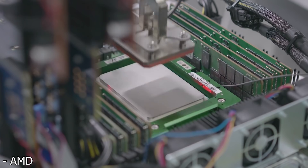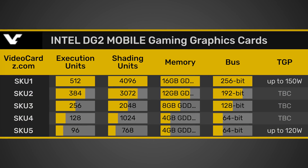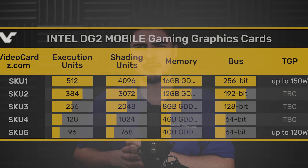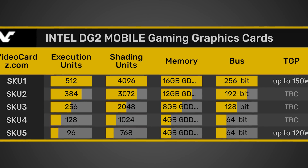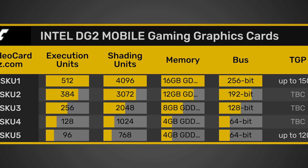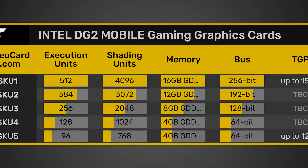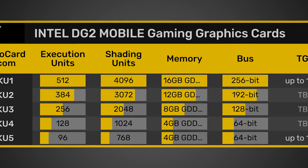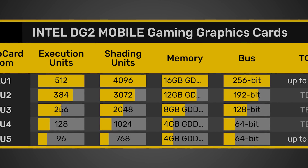Now let's look at the second SKU, which apparently has 384 execution units, 3,072 shading units, and apparently up to 12 gigabytes of memory, though when I read the article I didn't actually see any SKUs listed with 12 gigabytes, so this could be an error. It'll be on a 192-bit bus, so you should get decent memory bandwidth. Then the next SKU has 256 execution units, 2,048 shading units, and up to 8 gigabytes of memory on a 128-bit bus.